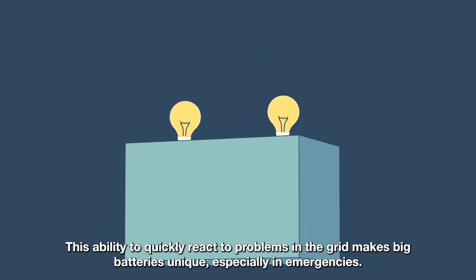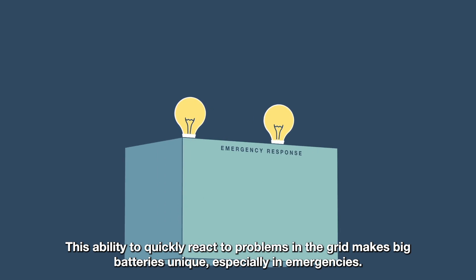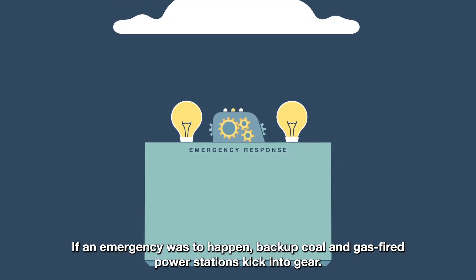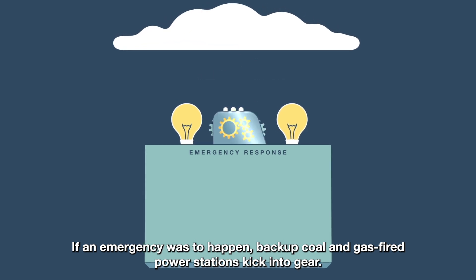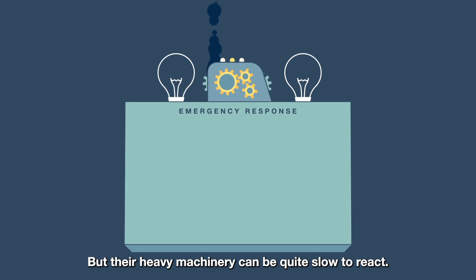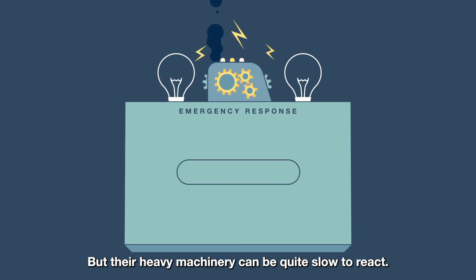This ability to quickly react to problems in the grid makes big batteries unique, especially in emergencies. If an emergency was to happen, backup coal and gas-fired power stations kick into gear. But their heavy machinery can be quite slow to react.